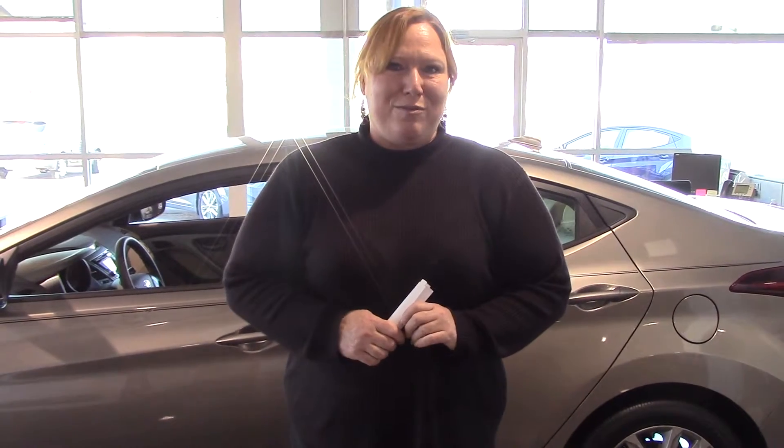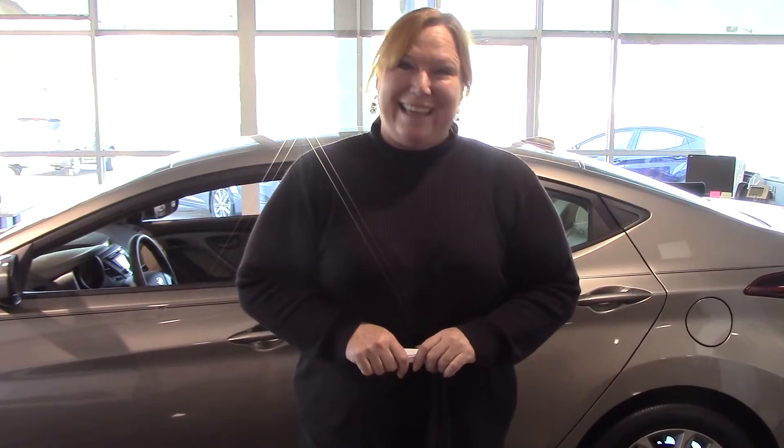Again, my name is Shannon Cowart. The number here at the dealership is 205-380-6250. I can't wait to meet you, and I look forward to working with you soon. But remember, it's not just any Hyundai — it's a Tamron Hyundai. Thank you.